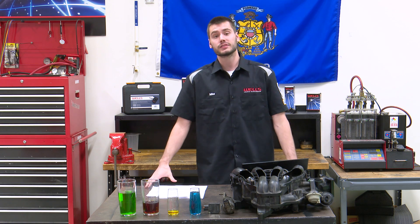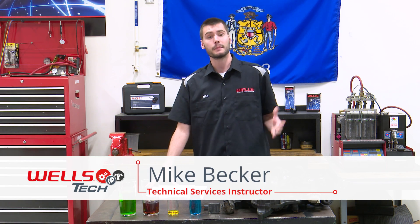Hey, welcome back into the Wells Tech Garage for this month's episode of Tech Connect. Happy Friday to everyone — I hope everyone had a great week working on cars.